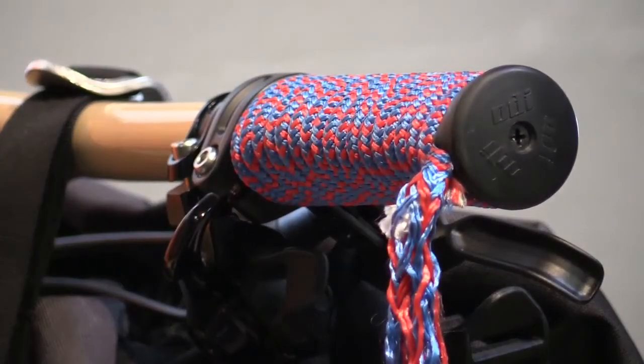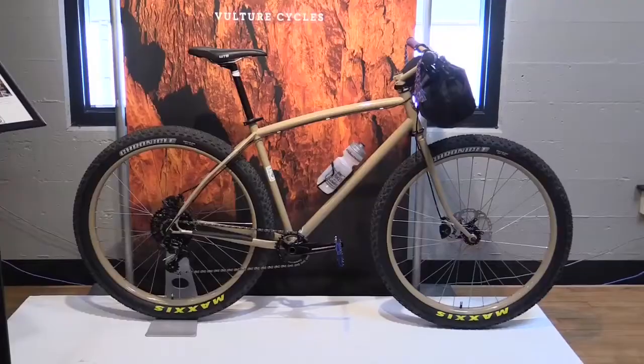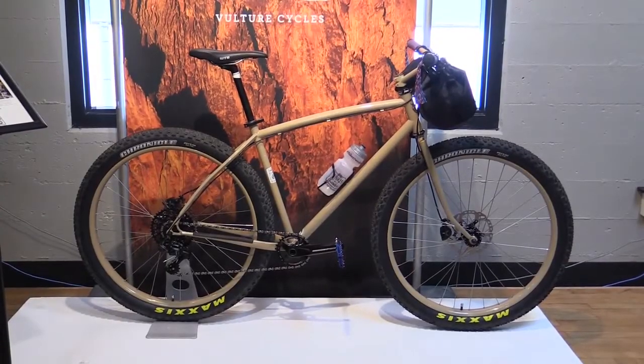The grips have some rope on them. I kind of think of Smith Rock as a place that was discovered and exploded in the 80s with sport climbing and mountain biking, so the bike represents an 80s version of a mountain bike but with modern components.